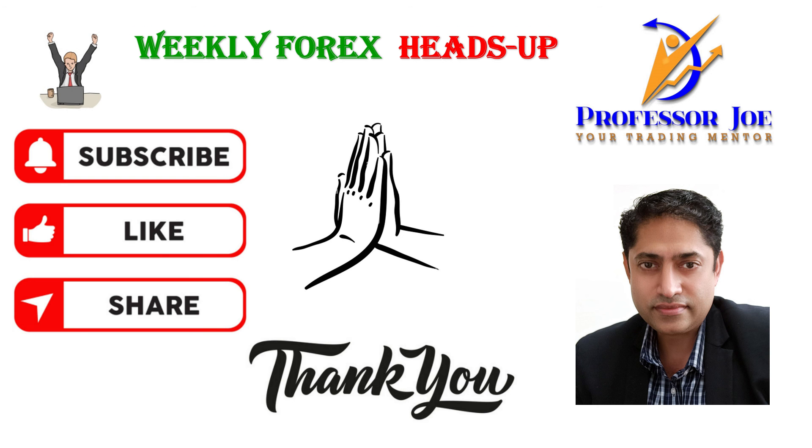Well friends, that's all for this week's Forex Heads Up. Trade as per your plan and keep your risk under control. If you like my work please do like and share, and for weekly updates please subscribe. Thank you, Namaskar.